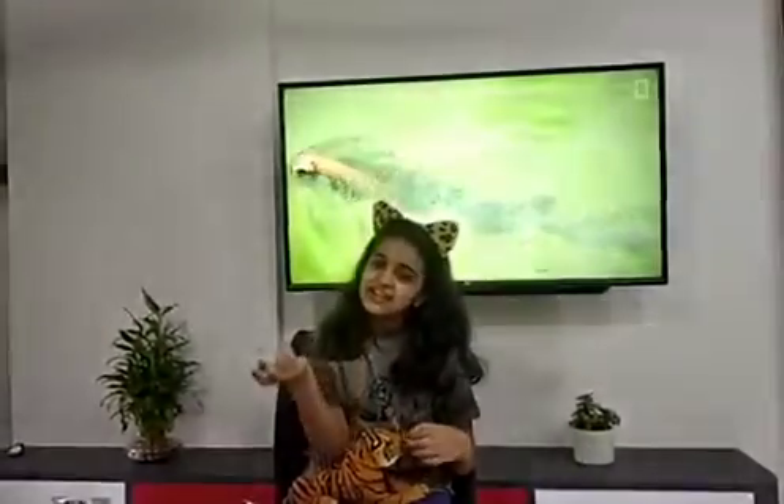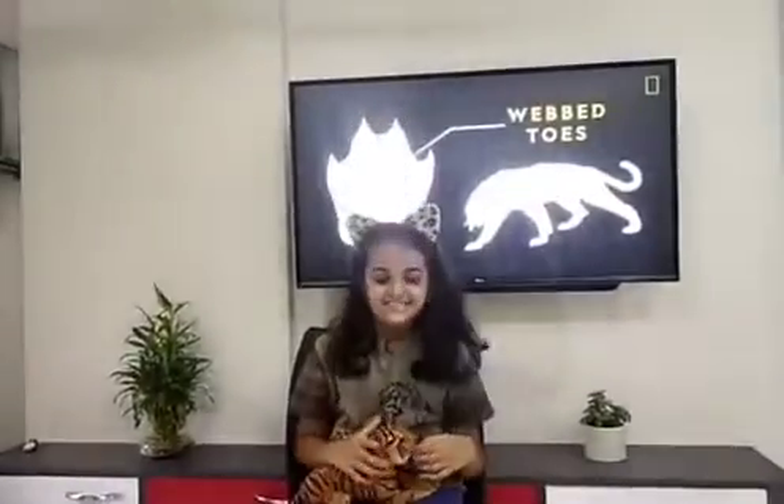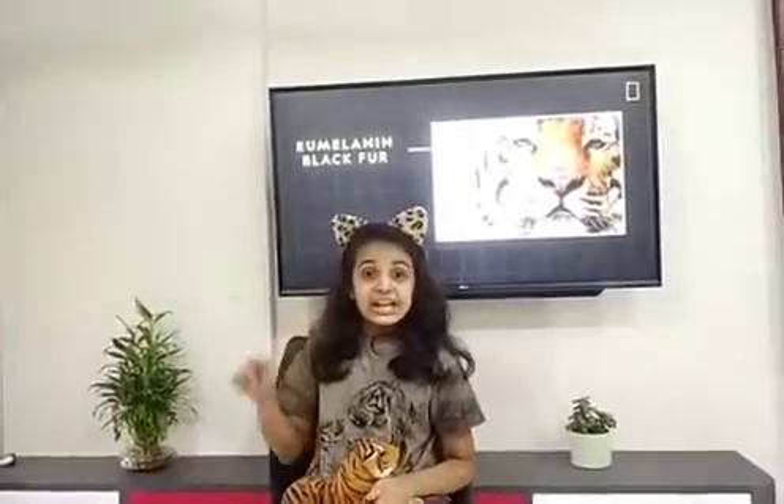Point number two is that it is the heaviest and the largest cat - well, actually it is the second heaviest and largest cat, because first is the Siberian tiger. A male Bengal tiger weighs up to 180 kg to 258 kg, and the female weighs up to 100 kg to 160 kg. It is very big and large.